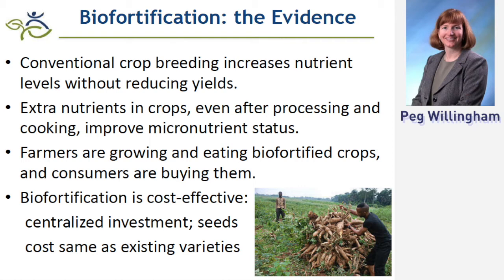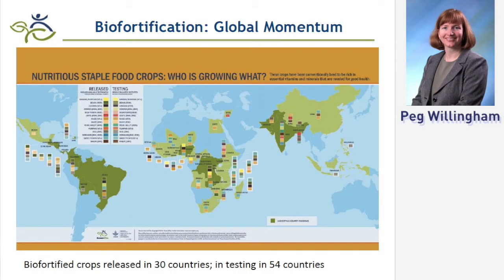Farmers are willing to adopt through a variety of different channels. The National Agricultural Research Services, once they test to show that crops will grow in their different terrains, soils, or climates, will work with us to disseminate. Around the world, there are now more than 30 countries where biofortified staple food crops are available, and they're being tested in about 55 countries in total, with some overlap where countries already have crops and are testing other varieties.